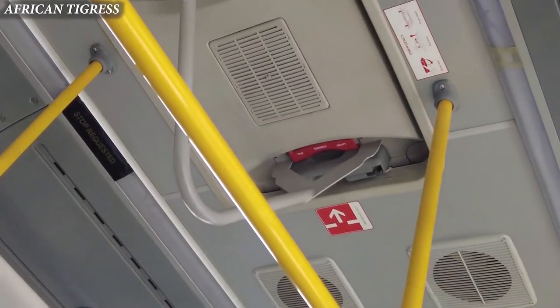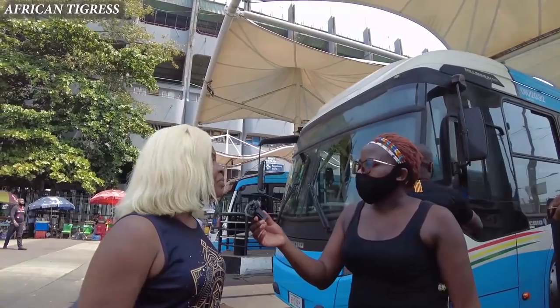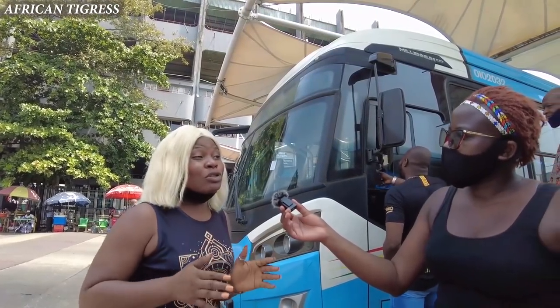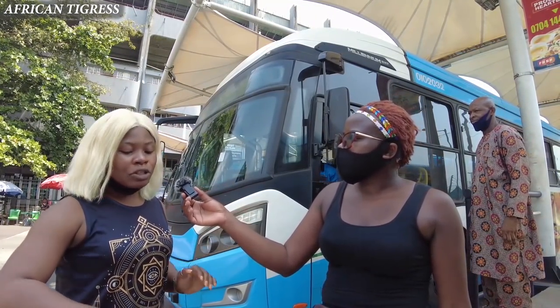Inside the BRT there is AC, which makes it very comfortable for people inside. There is also a USB charger where you can charge your phone in case you're running out of battery. The seats are comfortable. In fact, during COVID they had to introduce social distancing measures.